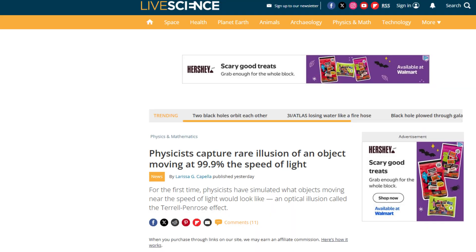Physicists have captured a rare illusion of an object moving 99% the speed of light. For the very first time, they have created an optical illusion called the Terrell-Penrose effect. The illusion, captured using ultra-fast laser pulses and special cameras, appears to go against Einstein's theory of special relativity.